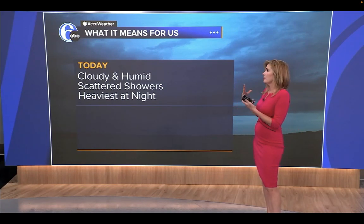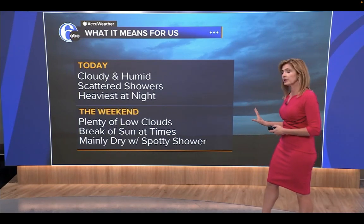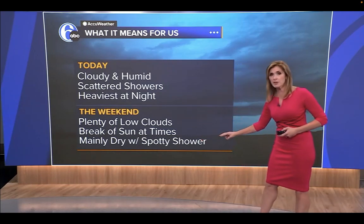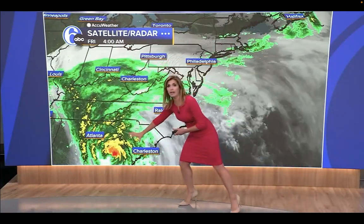So here's what you can expect today: it's cloudy, it's humid. A few scattered showers around, but the heaviest rain is really at night this weekend. Plenty of low clouds, maybe some peaks of sun at times. It is not a washout — many dry times — but you will get some spotty showers over the weekend. Here's a wider view of the satellite and radar. You can see the heavy rain down to the south.